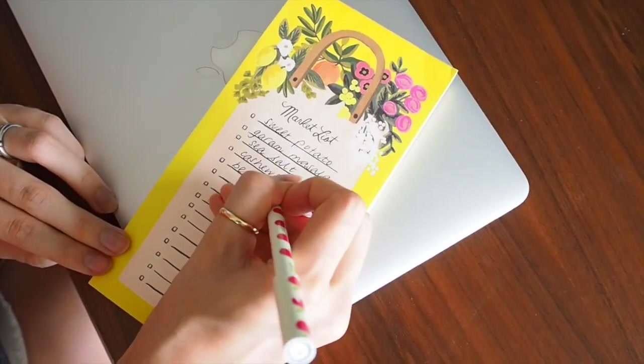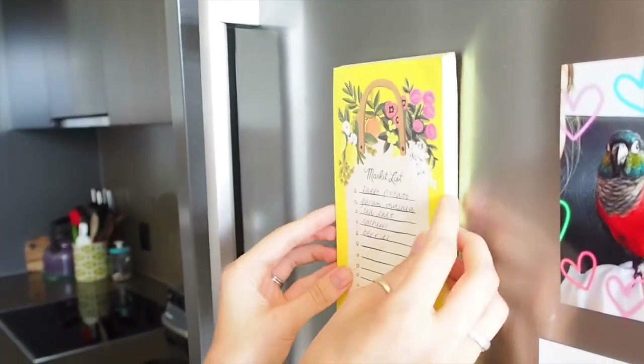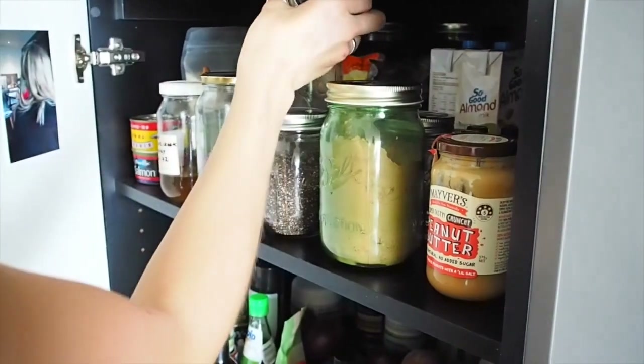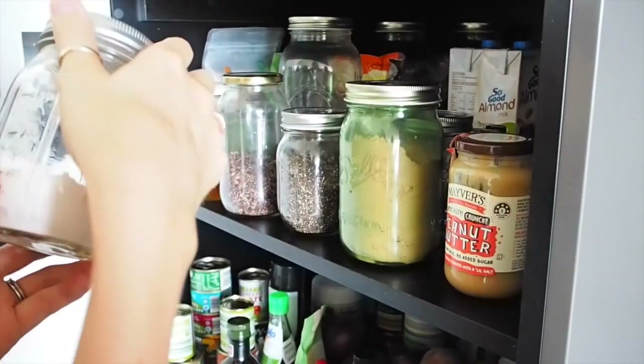Our next tip is to throughout the week write down any items that you're running out of onto a list on the fridge or in a notebook, so you know what to buy — especially for any unusual items. Sometimes things you didn't foresee running out of pop up during the week after you've done your meal plan. It's good to just jot those down so that when you go shopping you're picking up everything you need. For example, I might realize I'm running a little low on chili spice, so keeping a running list is really handy and simple.